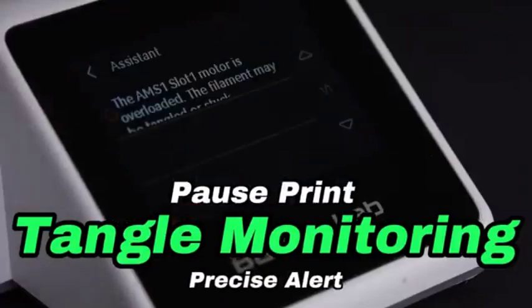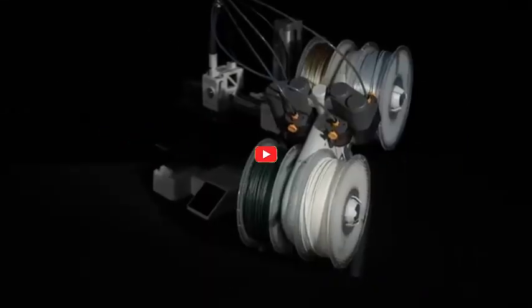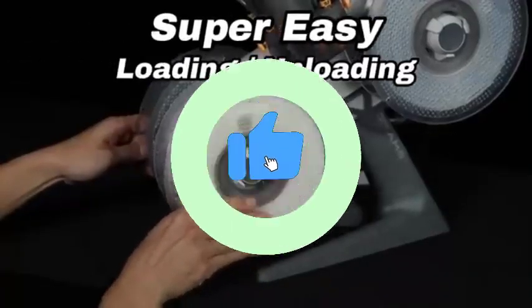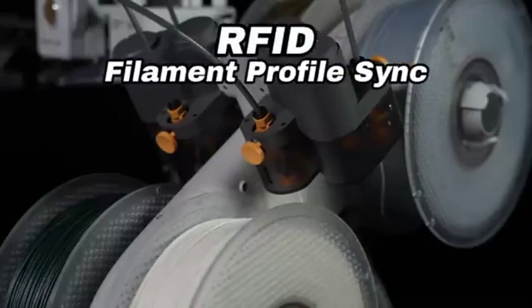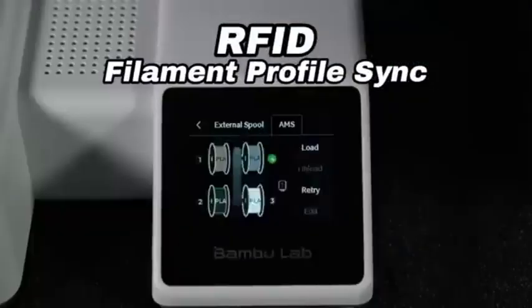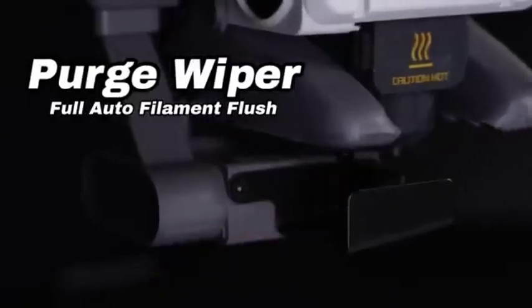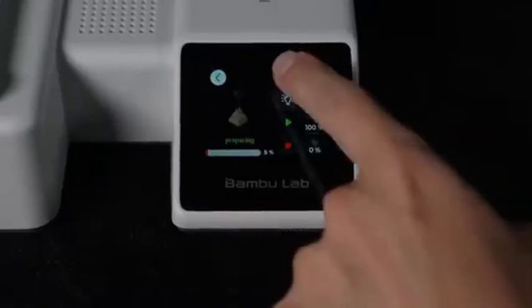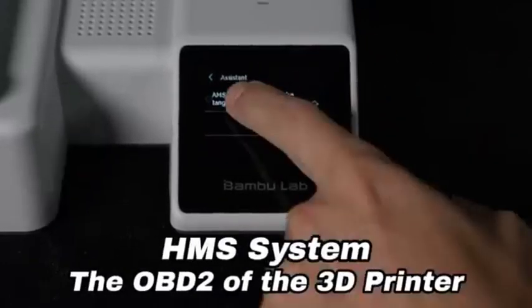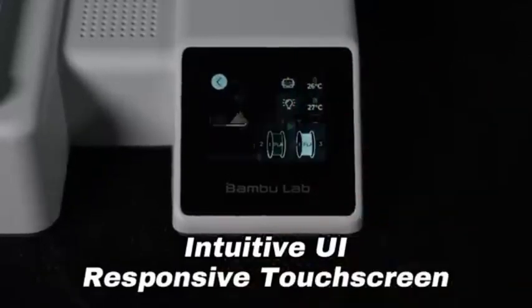The A1 Mini supports a variety of filament materials, allowing you to experiment with different possibilities for your projects — from regular PLA to flexible TPU. Enjoy a quiet printing environment with the A1 Mini; its quiet operation allows you to concentrate on your work without distraction. The A1 Mini's auto bed leveling feature saves you time and effort. With wireless connectivity options, you can achieve excellent bed adhesion and print uniformity without manual adjustments. The A1 Mini also allows you to remotely manage and monitor your prints, giving you more freedom in your workflow.